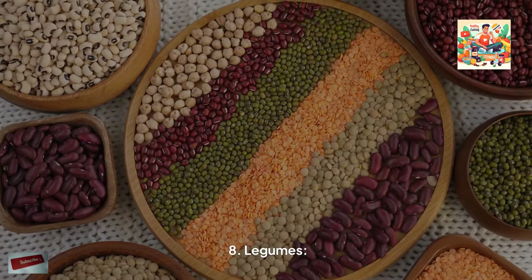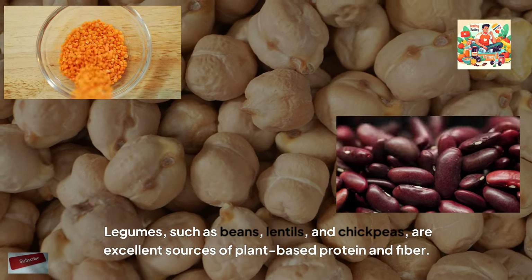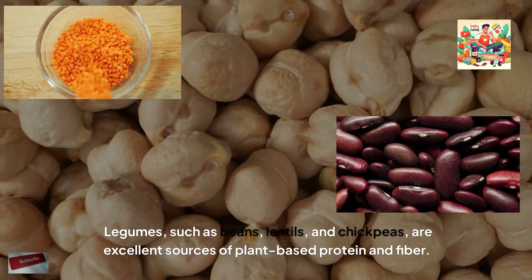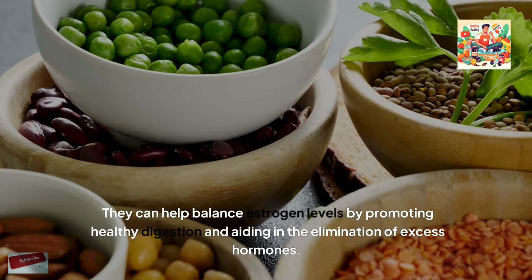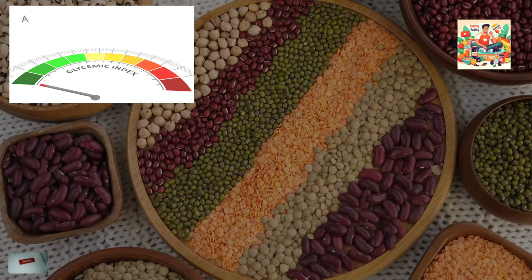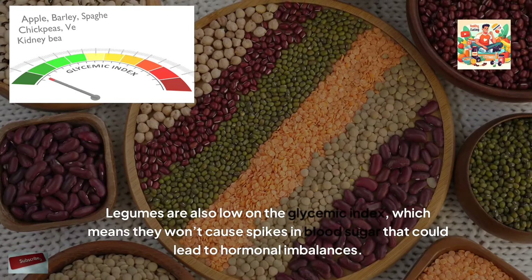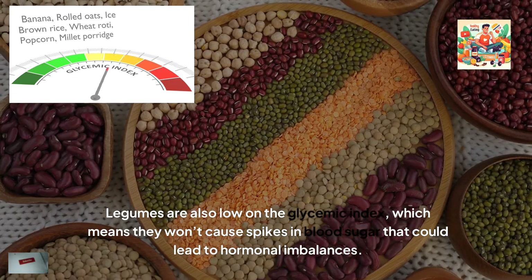Legumes, such as beans, lentils and chickpeas, are excellent sources of plant-based protein and fibre. They can help balance estrogen levels by promoting healthy digestion and aiding in the elimination of excess hormones. Legumes are also low on the glycemic index, which means they won't cause spikes in blood sugar that could lead to hormonal imbalances.